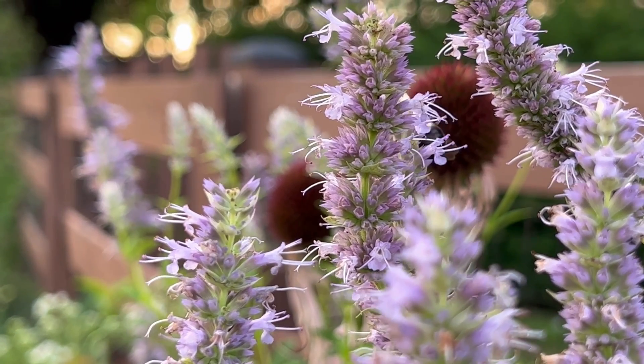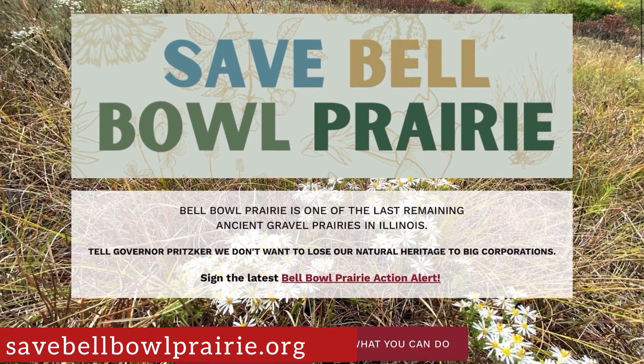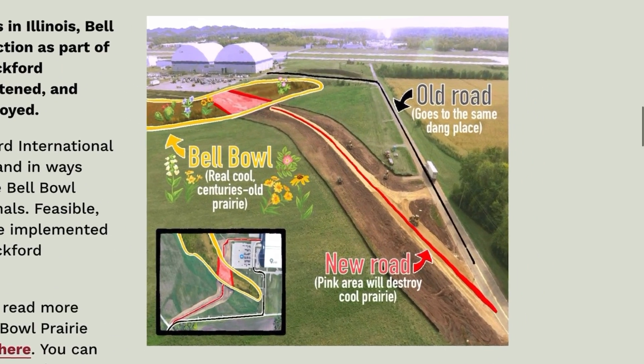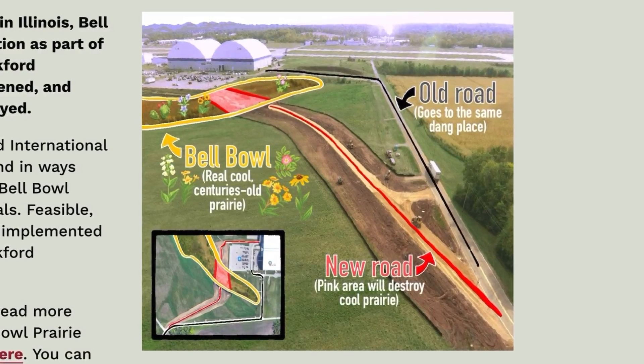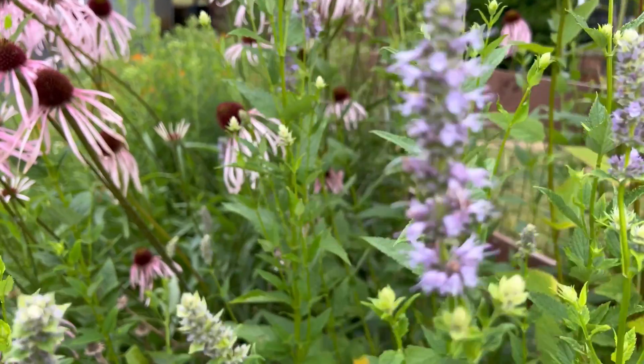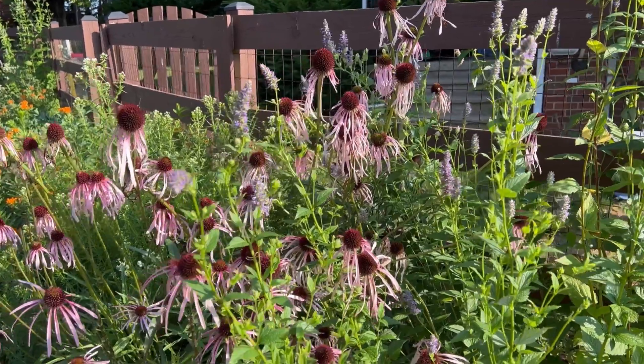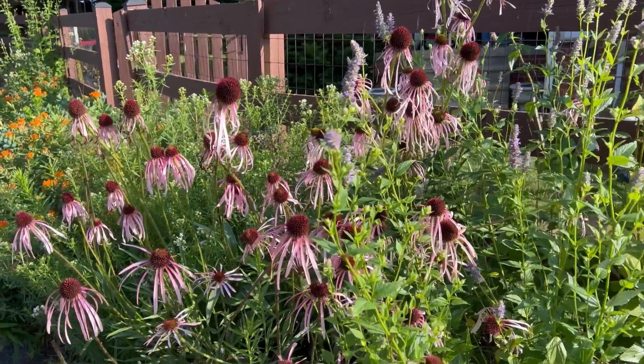Just this past March, after a brief but spirited fight to save it, the Bell Bowl Prairie was bulldozed to pave a new airport shipping road. I was surprised to learn that our North American tallgrass prairies are among the most endangered ecosystems in the world, with less than 4% remaining. So it's more important now than ever for us to start bringing these prairie plants into our landscapes.